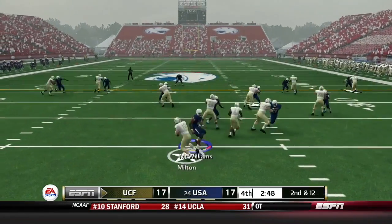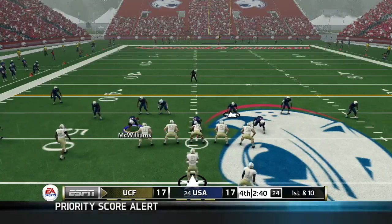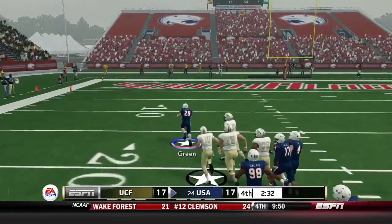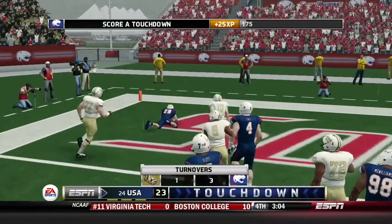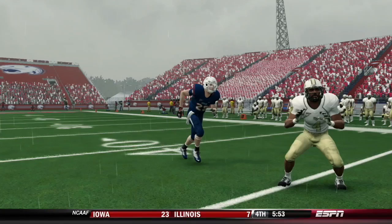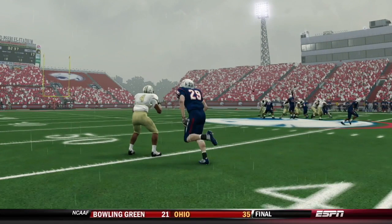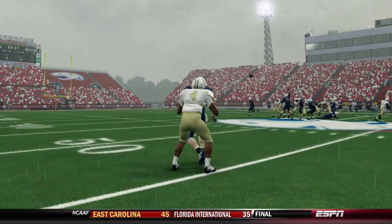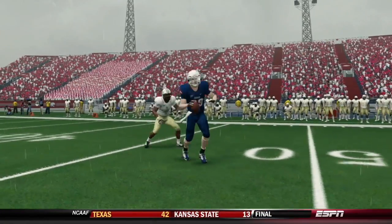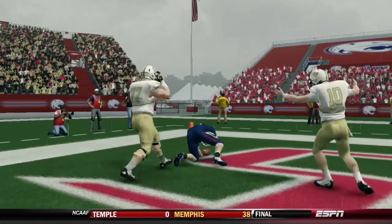On first down, Riley Cole drops Juwan Hamilton in the backfield for a loss of two. Second and 12, 2:50 to go. Milton keeps it himself and reaches midfield for a first down. Milton throws — and it's intercepted by Kerry Green! Green breaks a tackle and takes it to the end zone — South Alabama back on top! Kerry Green, the true freshman cornerback from Marion, Alabama, stepped in due to Jalen Thompson's injury. He read Milton's eyes all the way, stepped in front of the receiver, and took it to the end zone for his first career pick six.